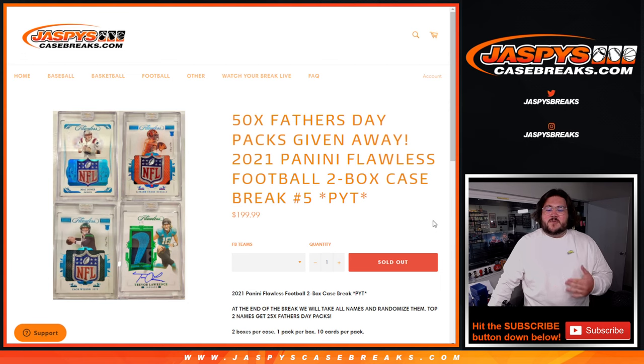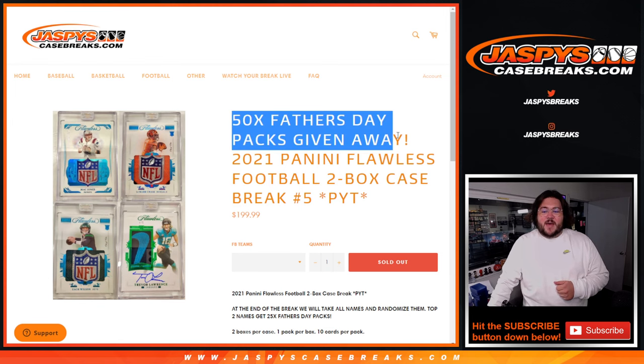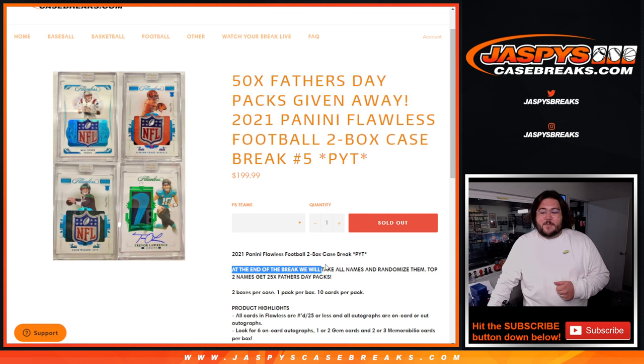Thanks everyone once again for getting this filled out. Any filler spots, any spots, we greatly appreciate it. At the end of this we are also giving away 50 Father's Day packs to the top two names — they each are going to get 25. If it hits on an R&B, whichever R&B group it hits, we will randomize those as well. Top two spots — say it hits Chicago, Green Bay, Atlanta R&B, we'll randomize those ten names, top two get 25 packs each.